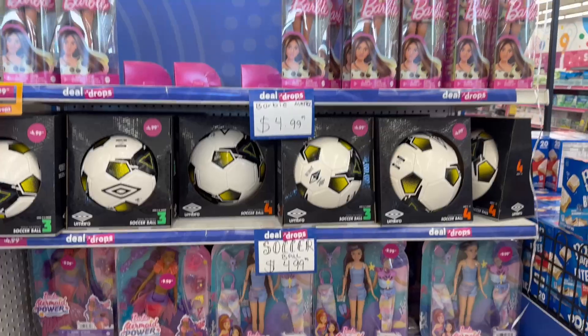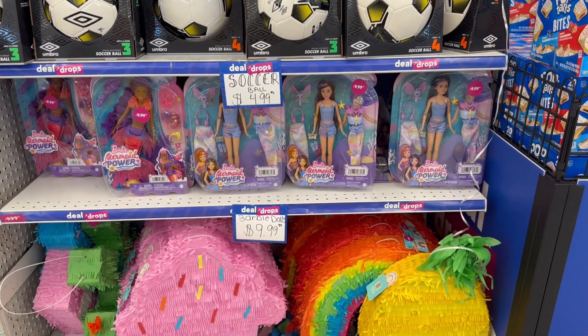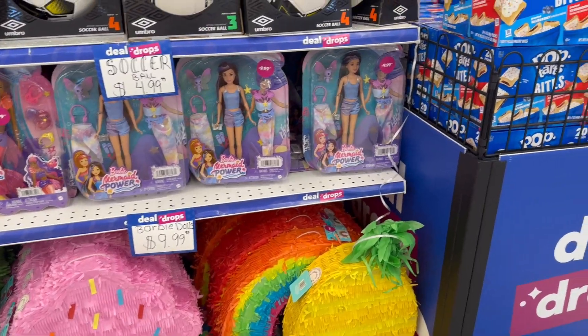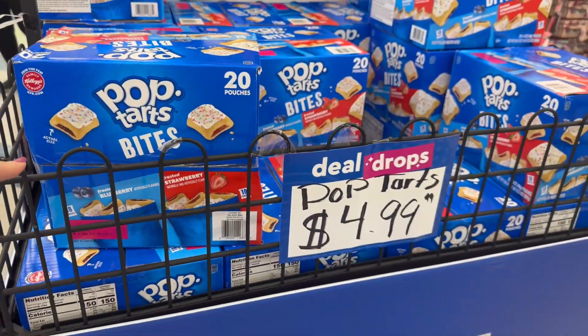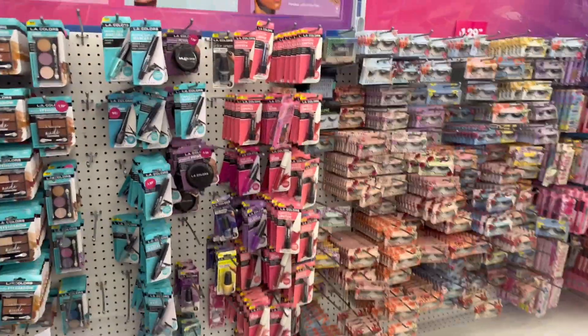They got some Barbies for $4.99, some soccer balls, and Barbie sets for $9.99. Oh, Pop-Tart Bites — that's a big box for $4.99. Wow, that's pretty good. Alright, let's take a look down the makeup aisle.